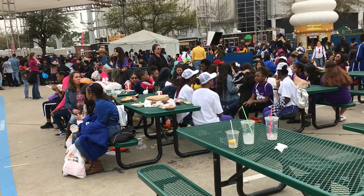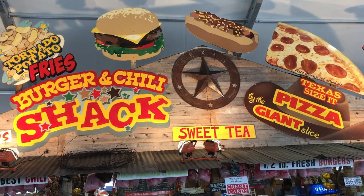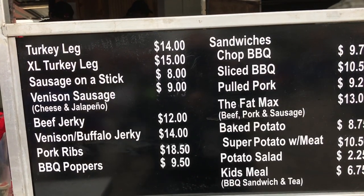Perhaps one of the biggest attractions at the Houston Livestock Show and Rodeo is the crazy food. However, bring your money, because some of these tasty treats are pricey.